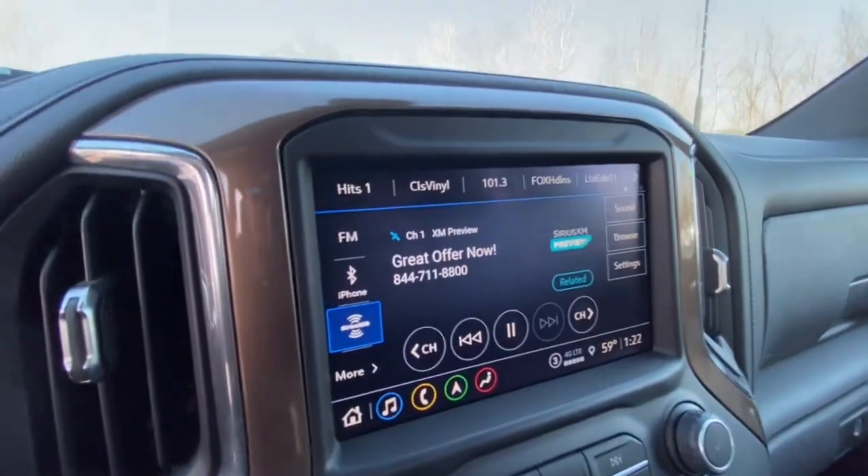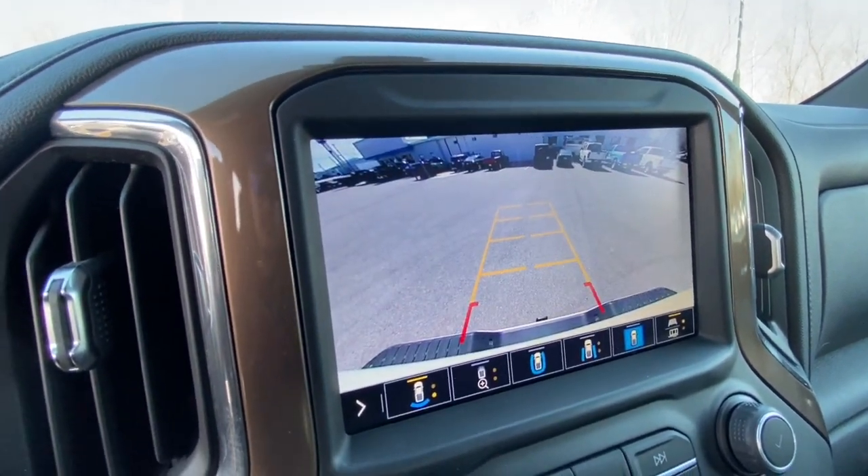Feel confident and relaxed in the all-new Silverado. Take it out for a road test and fall in love.